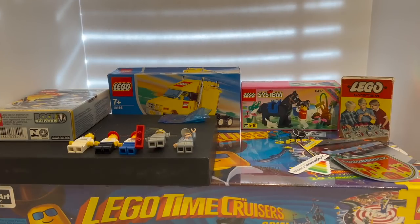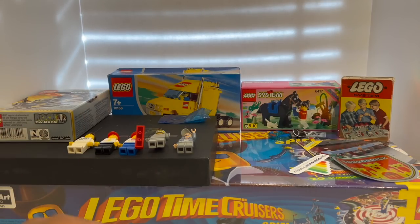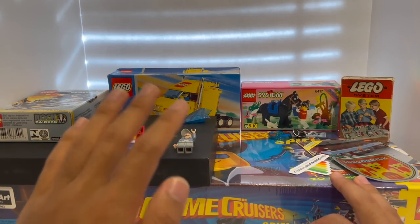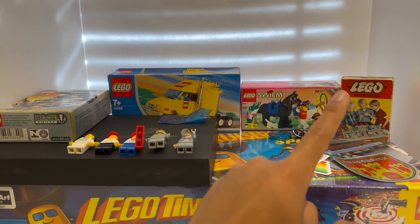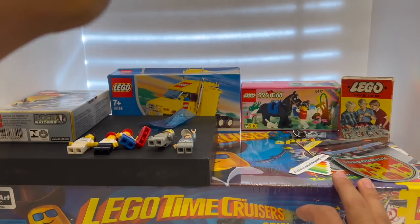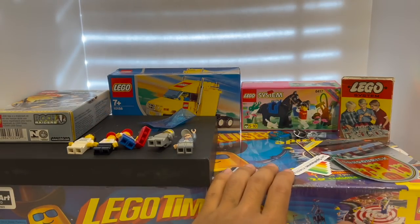It makes sense to start with this eclectic assortment of rare LEGO items, especially because you saw a lot of these in the tour video, and I did not do separate mini review videos on most of these, so this is the first time most people will be seeing them. You can see a selection of different minifigures, a few sealed vintage sets, one really special very old LEGO set, and some random miscellaneous things like prototype pieces. Let's start with the biggest thing here — the Time Cruisers board game.